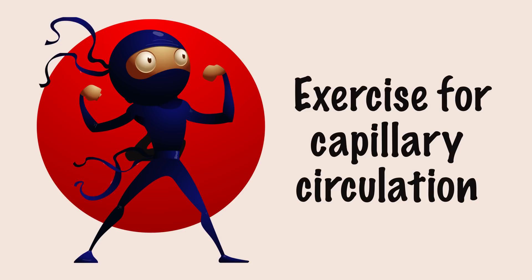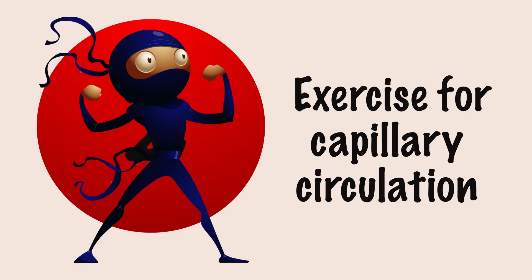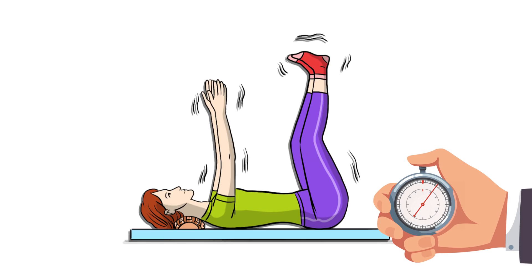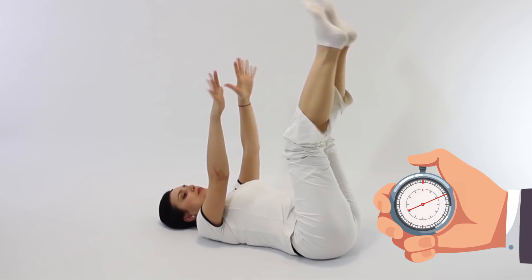Exercise number two: Exercise for capillary circulation. The initial position is again lying on a hard, flat surface, this time with a fitness roller under your neck. Raise your arms and legs towards the ceiling with your knees and elbows slightly bent. Try to relax as much as possible while shaking your limbs. We have one minute for this exercise. This one is great at improving the circulation in your capillaries.